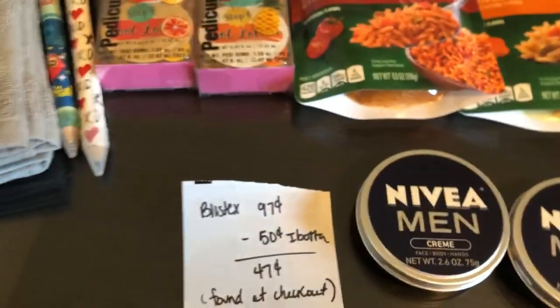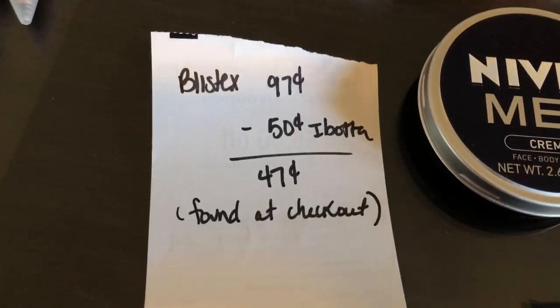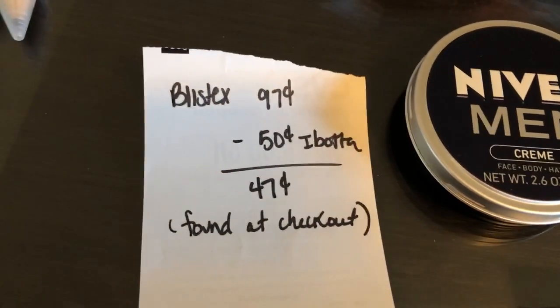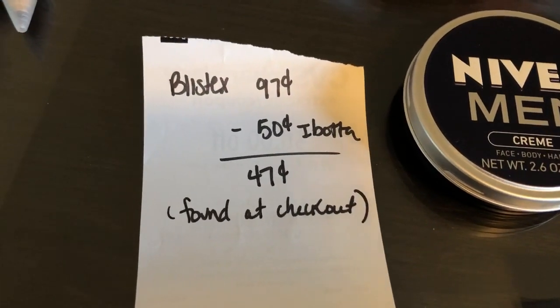The next deal is on Blistex. I don't have it in front of me because I couldn't find it, but it's $0.97. It's the blue variety found at the checkout. The iBotta app is giving $0.50 back, making it $0.47.